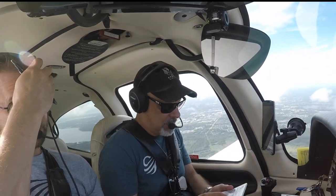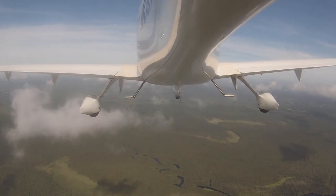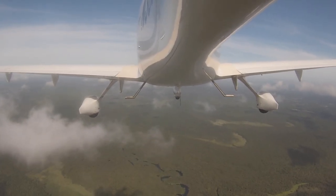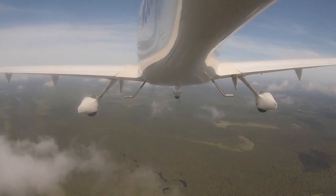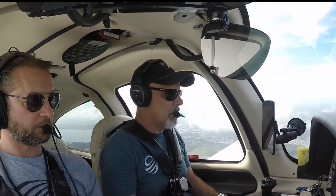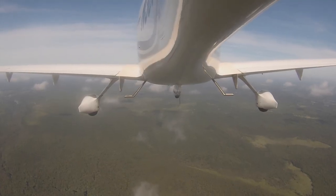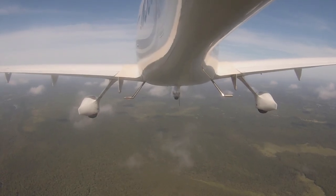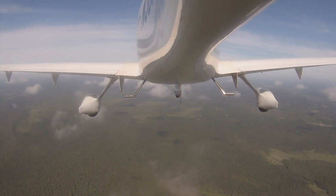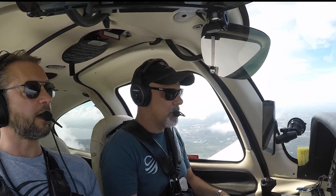Let's go ahead and do our climb checklist. We're just bugging along here and that's about 1,000. We're out at 2,000. Cut it back to 75. Traffic off the right, no factor. Any faster than 85 is diminishing returns — it doesn't go fast enough. You gain better fuel efficiency this way.